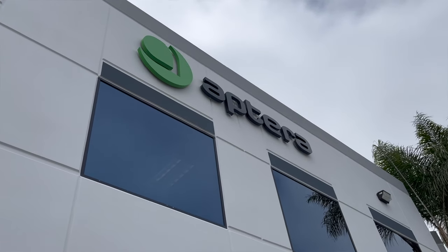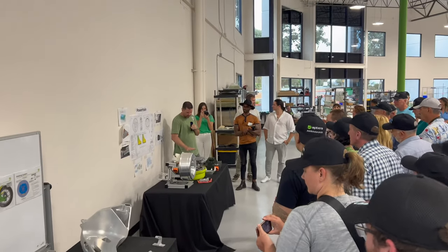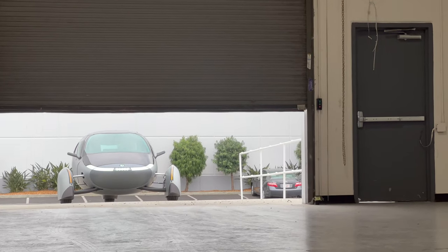Hey YouTube, my name is John and you're watching AI Addict. Today I'm at the Aptera headquarters where I was fortunate enough to get invited to a private reception for Aptera's new vehicle codenamed Gamma.